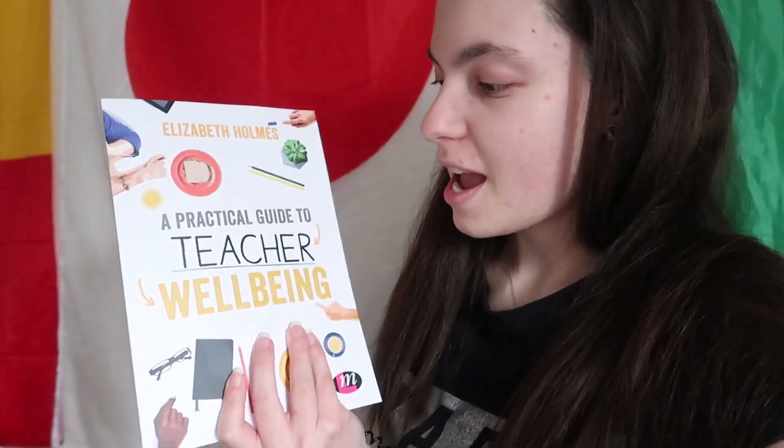The next one is A Practical Guide to Teacher Wellbeing. Teacher wellbeing is so, so, so important — obviously if we're not feeling great, then we can't give the best lessons possible, and that means that pupil progress isn't going to be the best it could be. So I'm all for teacher wellbeing. I think it's super important to not only prioritise the 30 kids in front of you, but prioritise yourself in order to give the best performance you can for your kiddos.